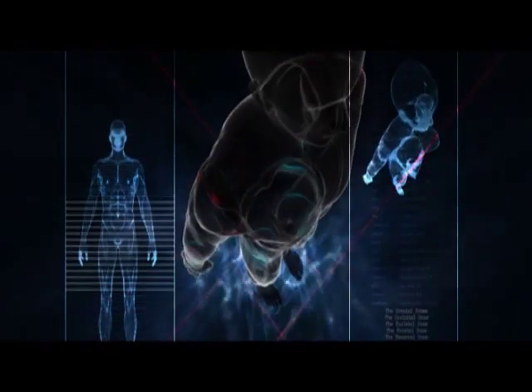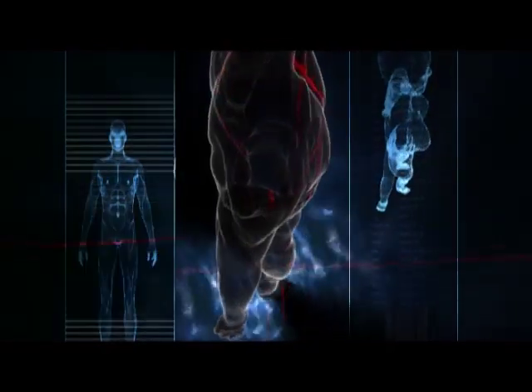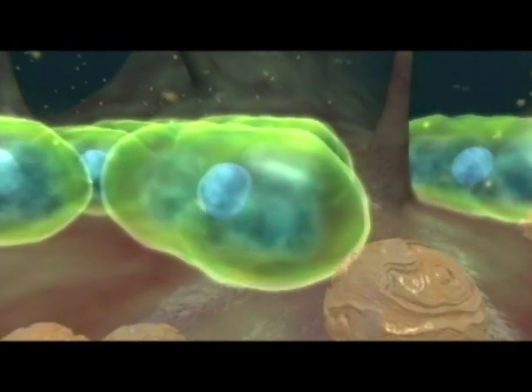When the body is injured by trauma, disease, surgery, or radiation, hyperbaric oxygen therapy makes all the cells in the body wake up and start the healing process.